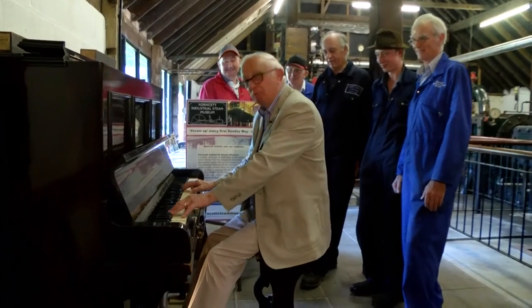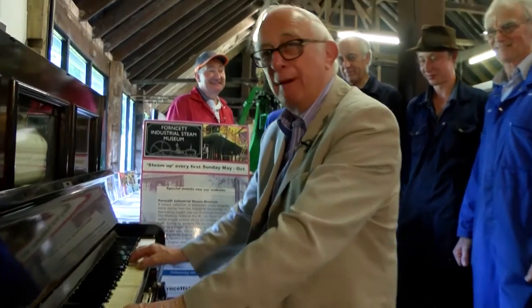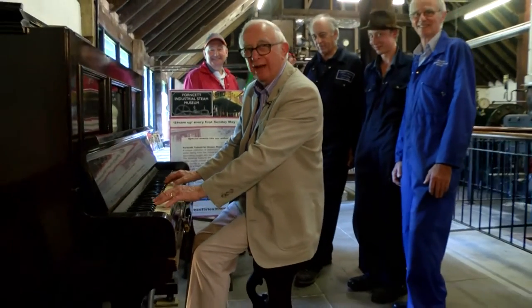Goodbye from the Fawnsitz Steam Museum. We're playing you out with the wonderful band of helpers around us. I hope you enjoyed it — come and visit here whenever you can.